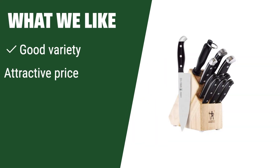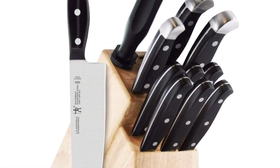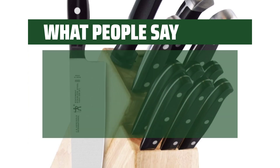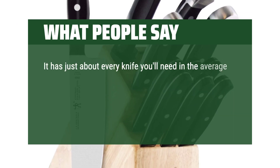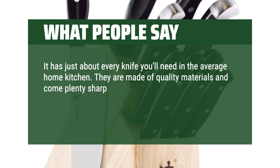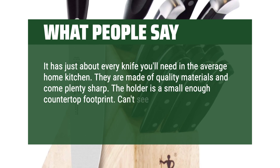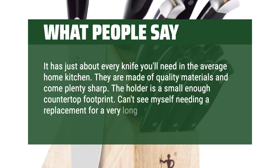What we like: For those looking for a top-performing set at an attractive price with a good variety of knives and convenient storage, this one is a great choice. What people say: It has just about every knife you'll need in the average home kitchen. They are made of quality materials and come plenty sharp. The holder has a small enough countertop footprint. Can't see myself needing a replacement for a very long time.